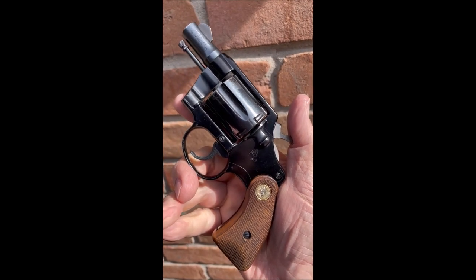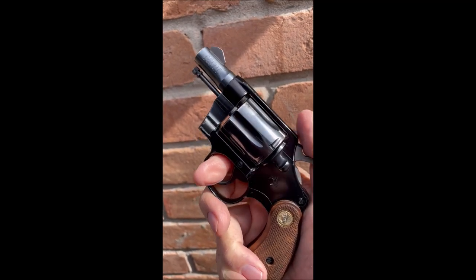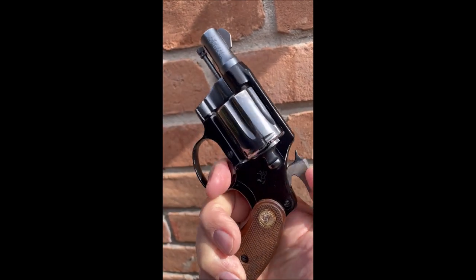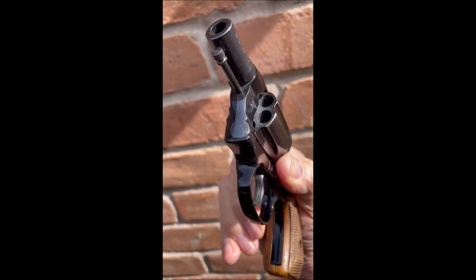Colt Agent, 38 Special — same as the Colt Detective, except it has an aluminum frame with a steel cylinder and a steel barrel. Very nice revolver. Smooth. The grips are smaller than the typical Detective Special, better for concealment.